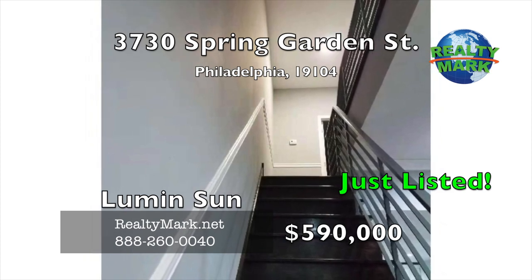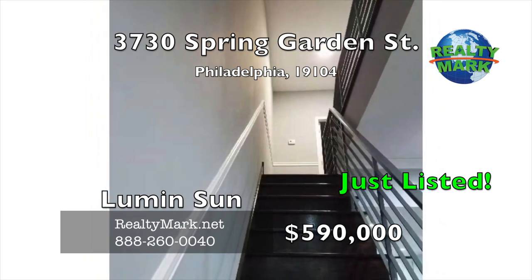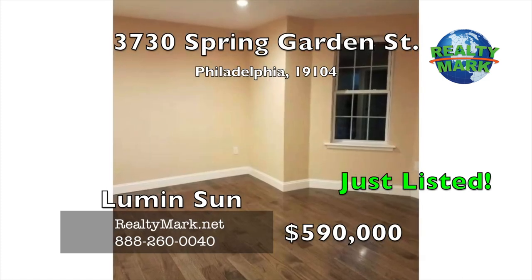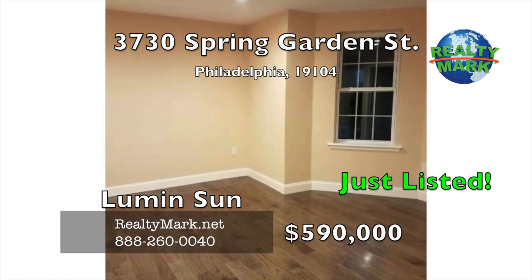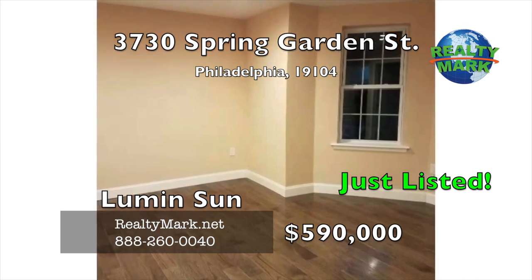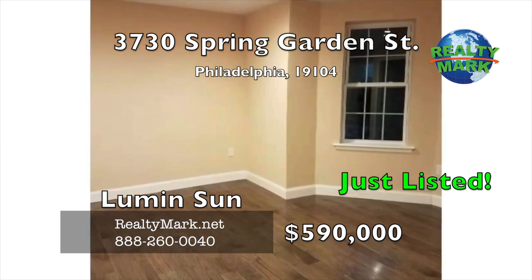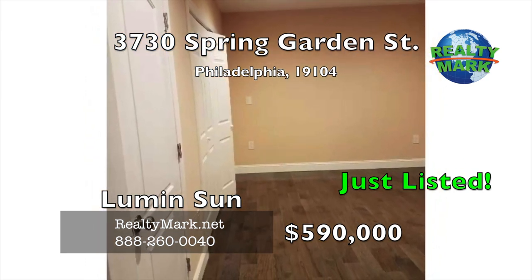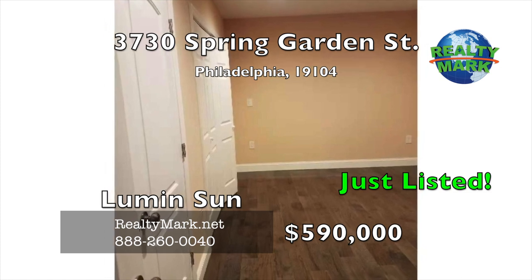Spacious bedrooms and accompanying bathrooms with fine finishes. Awesome oversized roof deck on the third floor with a great view. Easy access to public transportation and in walking distance to University of Pennsylvania, Drexel University and University of the Sciences. 10-year tax abatement. Call Lumen Sun for more details.